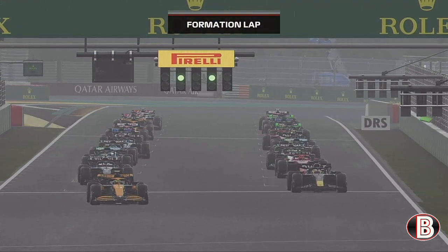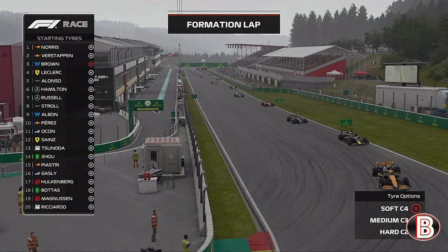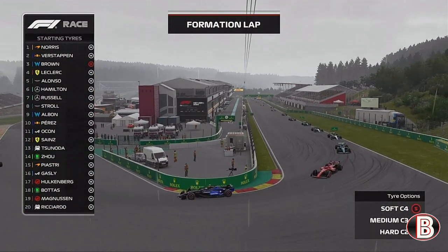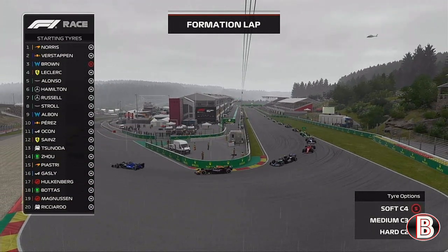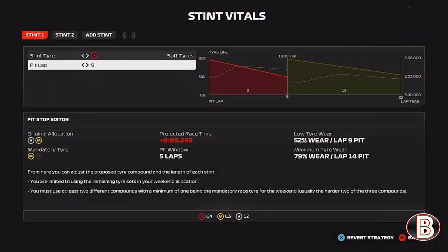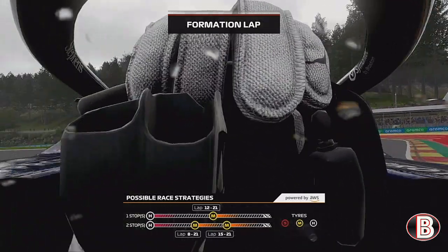The formation lap has started and I must say the weather conditions aren't the best today for visibility and grip. As each driver performs this lap, they'll be wanting to settle in and concentrate, as this race in these conditions will require a lot of focus. As all the cars take their positions on the grid, the teams will be hoping their strategies pay off. But the question is: which teams have got it right and which teams have got it horribly wrong?